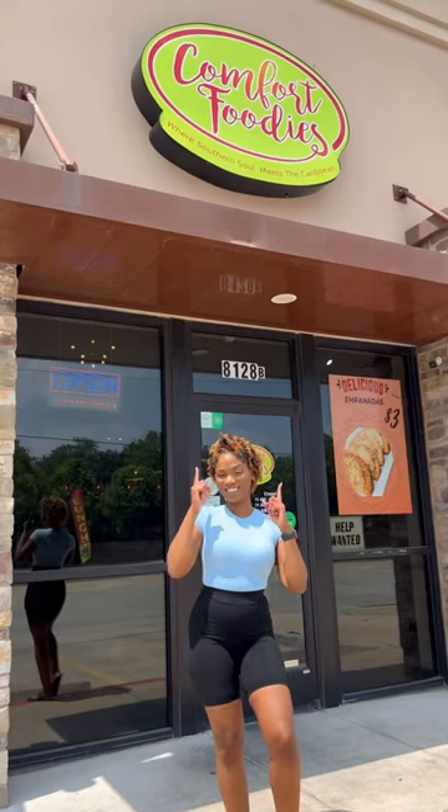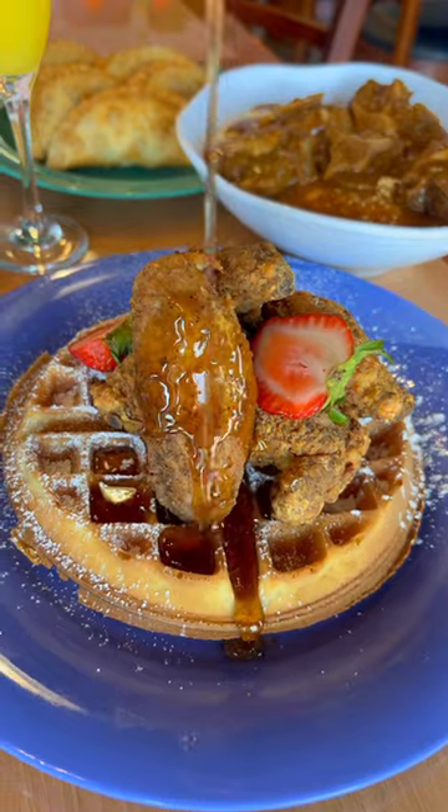Houston, have you ever had a Dominican brunch? Comfort Foodies has you covered with a brand new brunch menu.